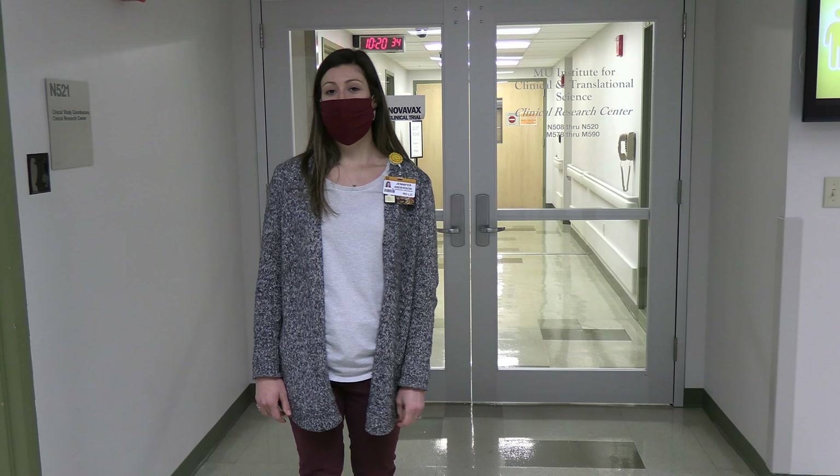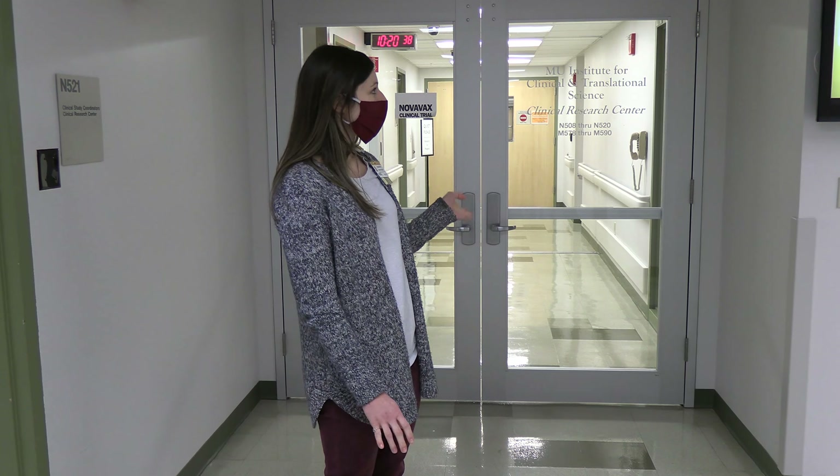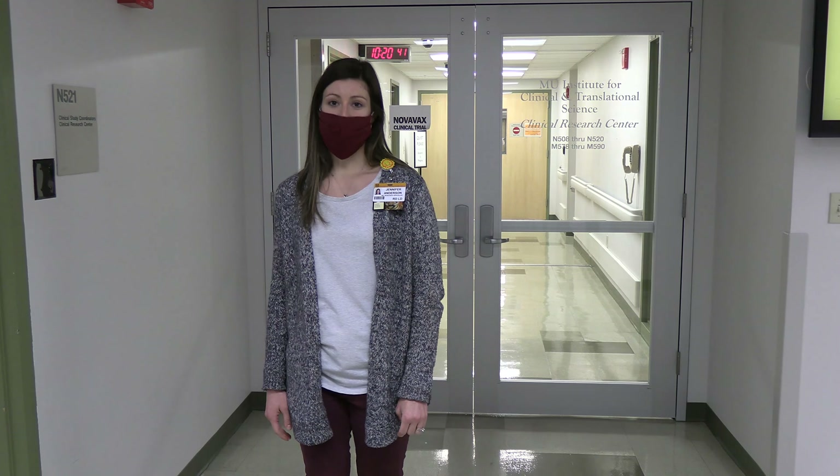Hello, I'm Jennifer Anderson and I work for Dr. Elizabeth Parks, and today I'm going to give you a tour of the Clinical Research Center.